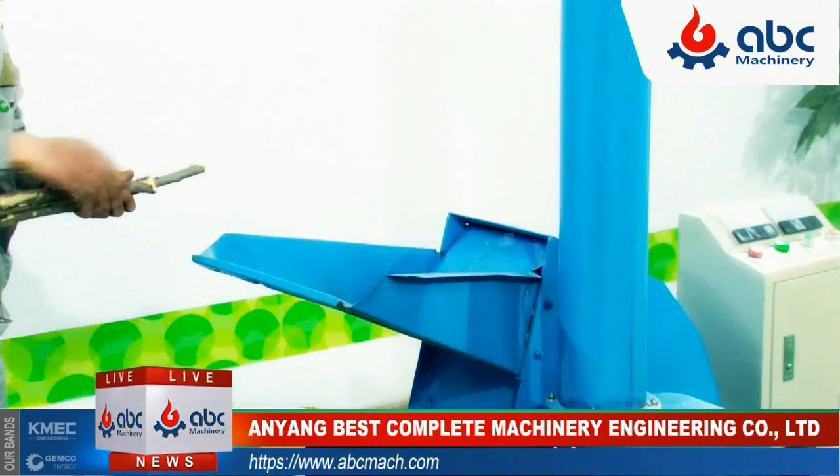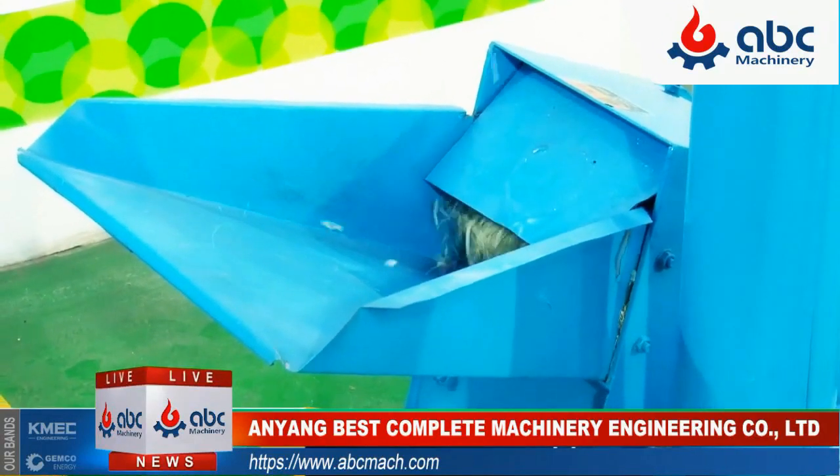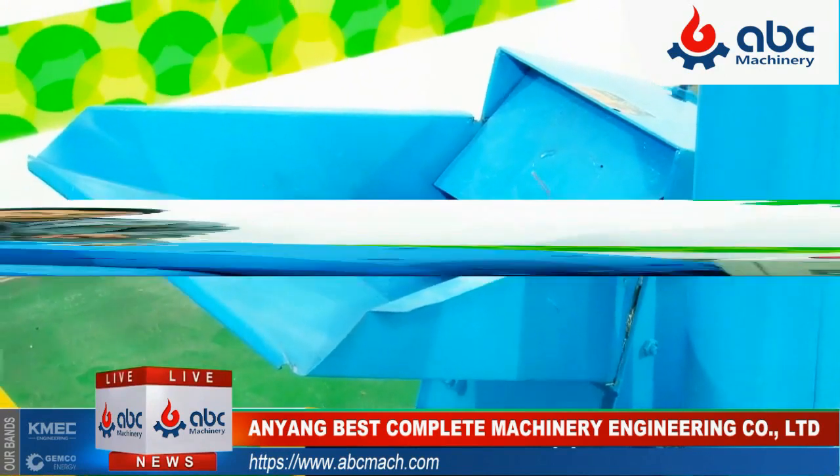What's coming next will be the pulverization of corn cobs. Different materials but the same processing procedures with the same easiness.